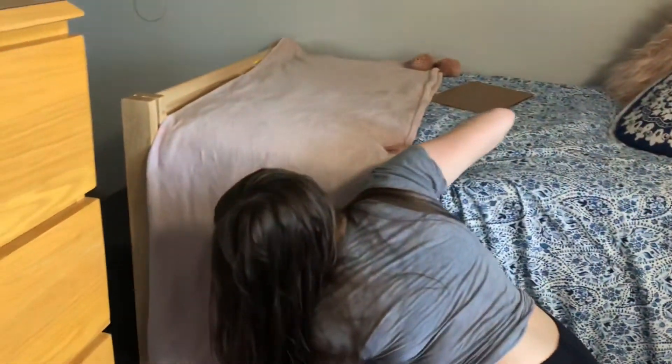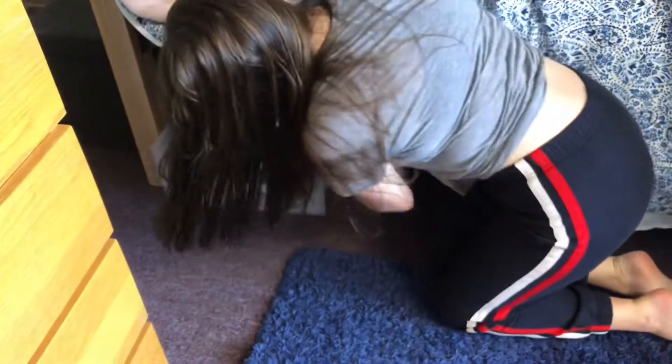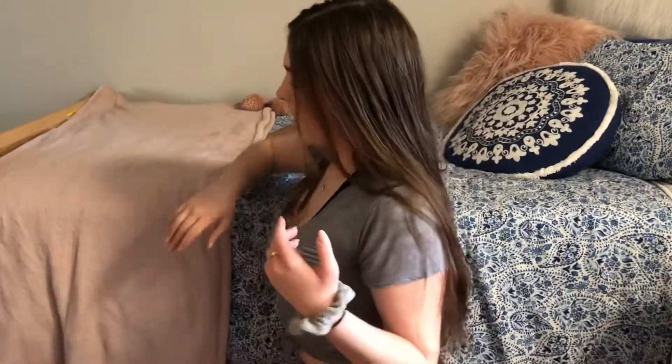Under my bed, I have some drawers that slide out. In here I have sweatpants, pajama pants, and tube tops. And this one is empty except for my swimsuit. I have drawers under there, which are good for storage.